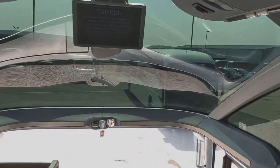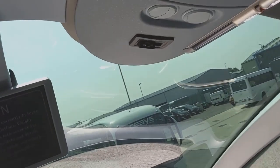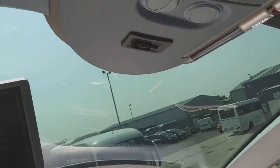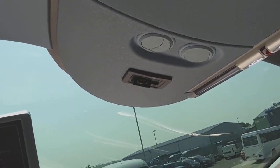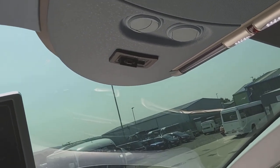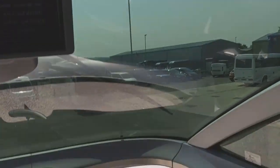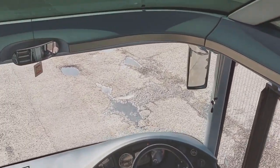We also have an AV connector. What that's for is the management to re-watch the game — there's a system that just plugs in there and plays through all the monitors, so the managers can do their after-match debriefing.